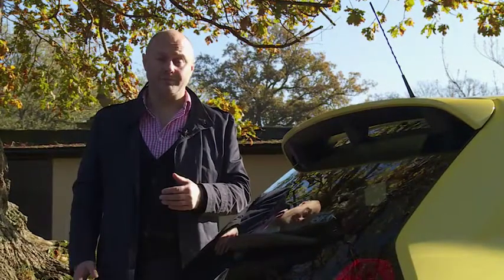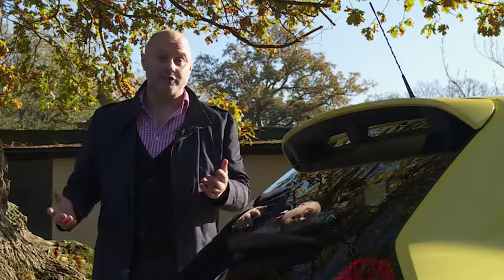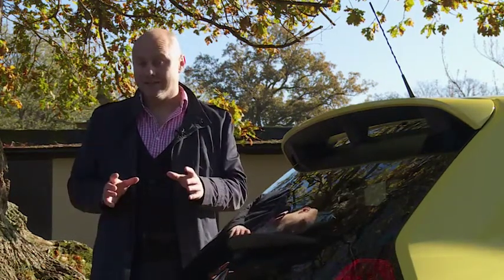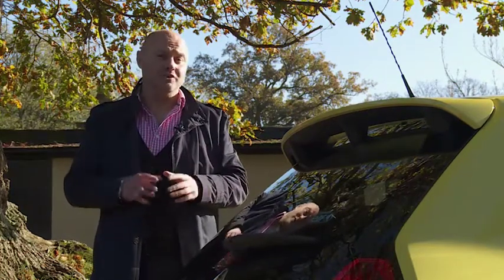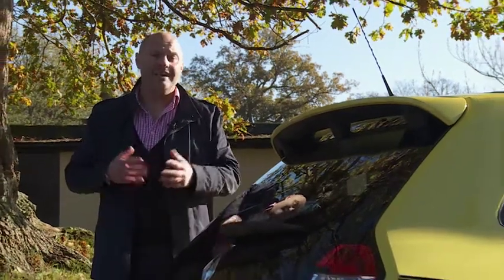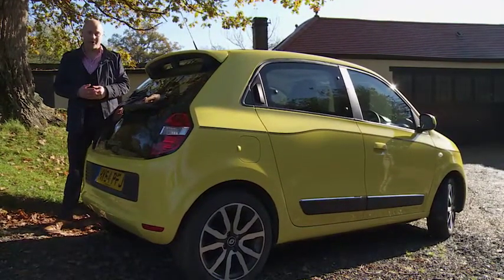City cars need to be short, spacious and manoeuvrable, and every designer worth their salt knows exactly how you achieve that: by putting the engine in the rear. That will give you a shorter bonnet, extra interior space and a turning circle like a London taxi. It'll give you a car like this — Renault's clever third-generation Twingo.